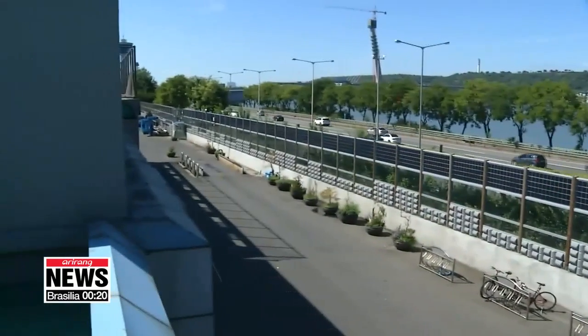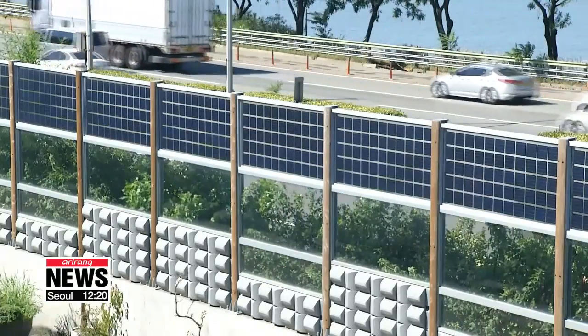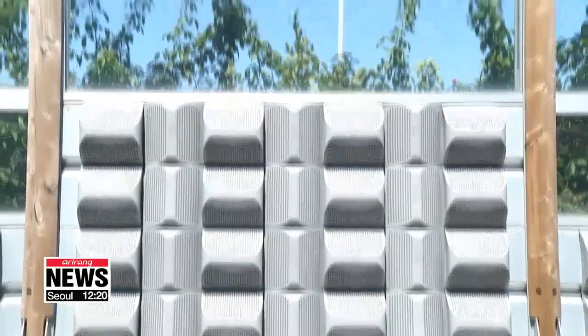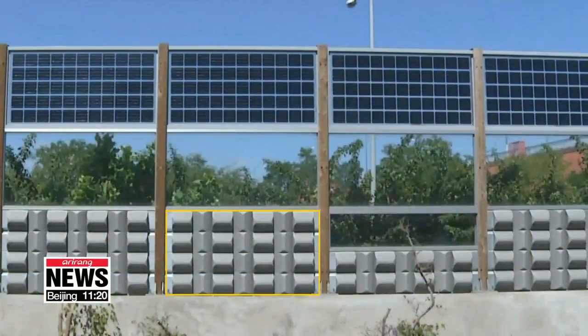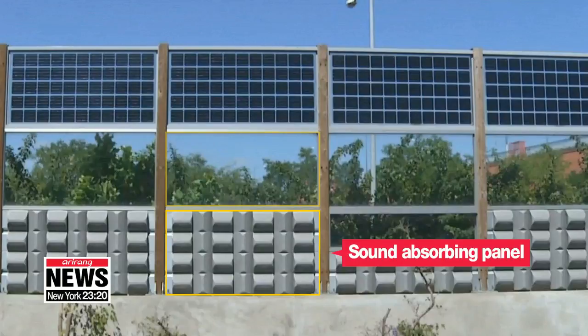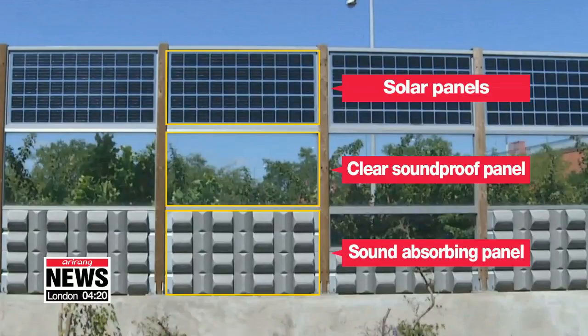This sound barrier is different from the ordinary concrete or steel walls. The 4-meter wall is composed of panels with three different functions. The panel at the bottom is covered with sound-absorbing materials, the clear panel in the middle is soundproof, and the top panel is formed of 240-watt solar panels that can produce energy from both sides.